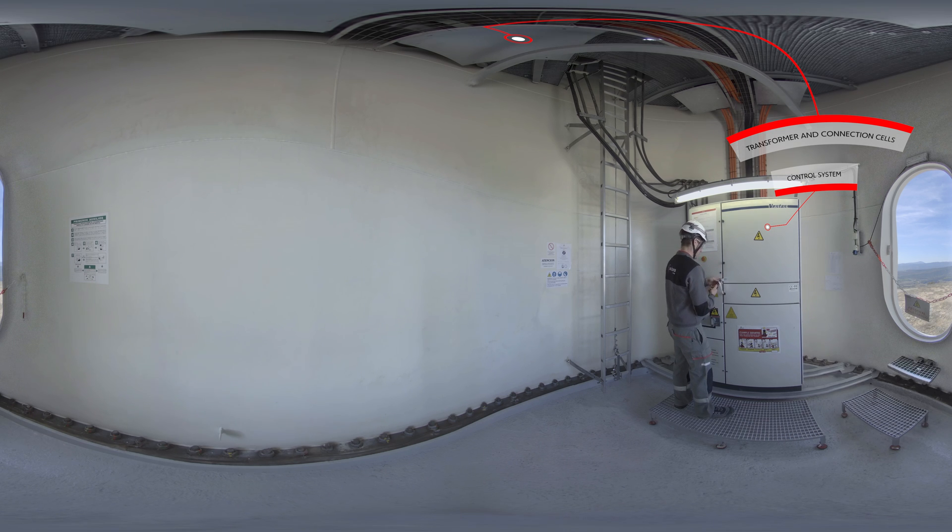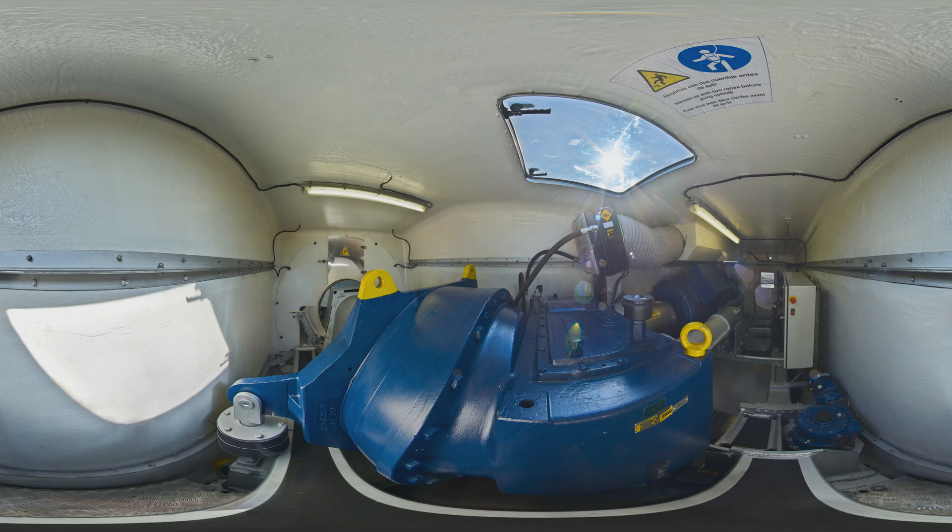But let's not stay down here. Now that the turbine has stopped, let's go to the nacelle to get a more detailed look. The nacelle is one of the fundamental parts of a wind turbine. It houses the components that convert the wind's kinetic energy into electrical energy.